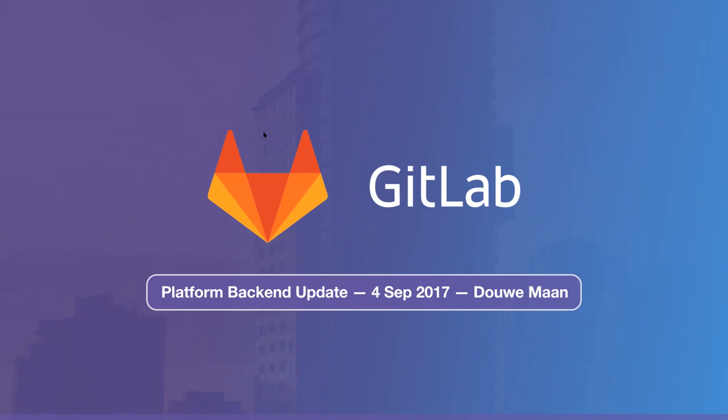Welcome to the platform backend update for September 4th, 2017. My name is Dao Oman and I am the platform backend lead at GitLab. Today I'm going to quickly walk you through what my team has worked on the last five weeks and what our plans are for the next five.